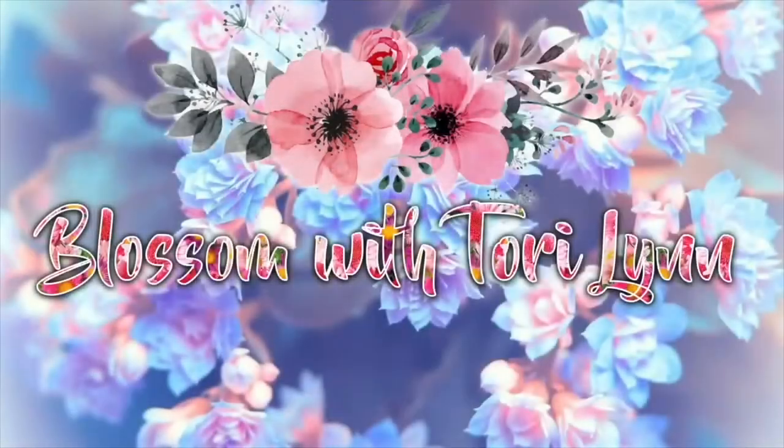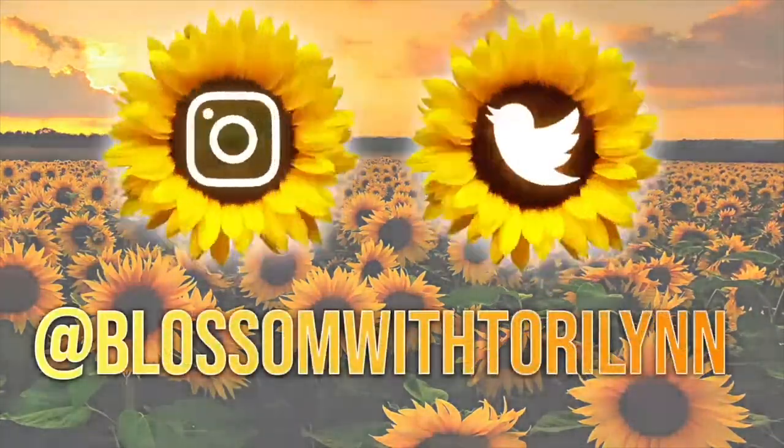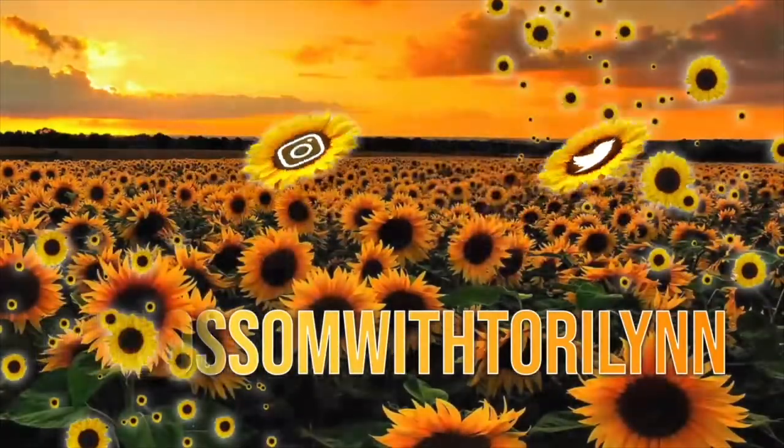Hello, hello, hello guys. Welcome to my channel. I am Tori Lynn. Let's Blossom today. Today is going to be an awesome video. I'm going to be showing you guys some of my Amazon favorites, or at least some of my current Amazon favorites. Some of these things I've been using forever, some are newer to me. So let's just jump right in and get to some of the fun stuff.